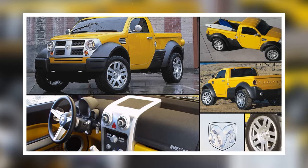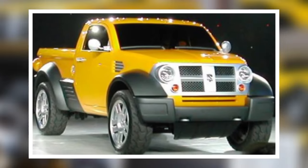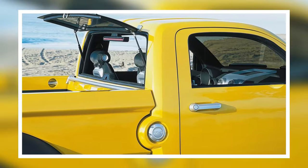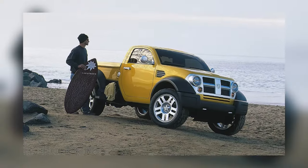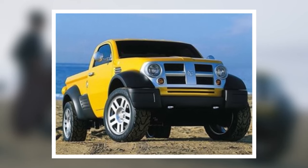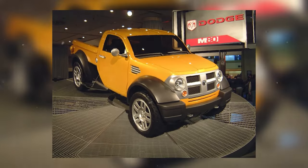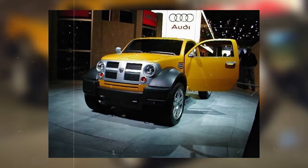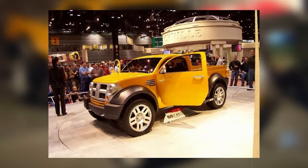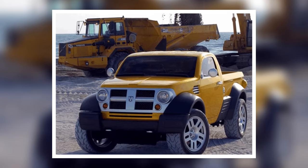The M80's design featured plastic storage lockers on the sides for a rugged utility vibe, old-school screw-off fuel caps for pure nostalgia, and massive 20-inch steel wheels that screamed tough. Even though Dodge never put the M80 into production, it's still fascinating to imagine what could have been — a smaller truck with serious personality that wouldn't break the bank.